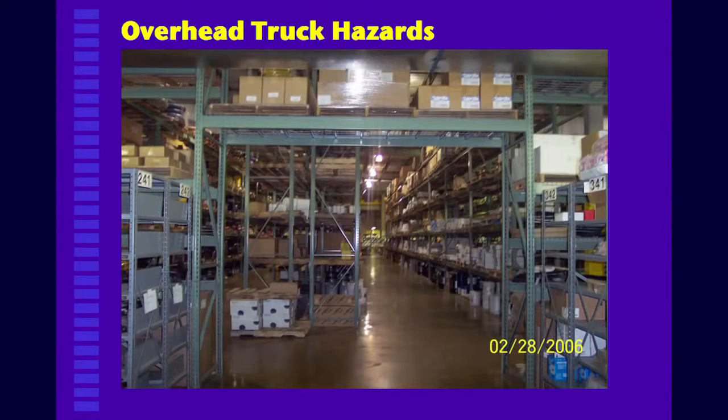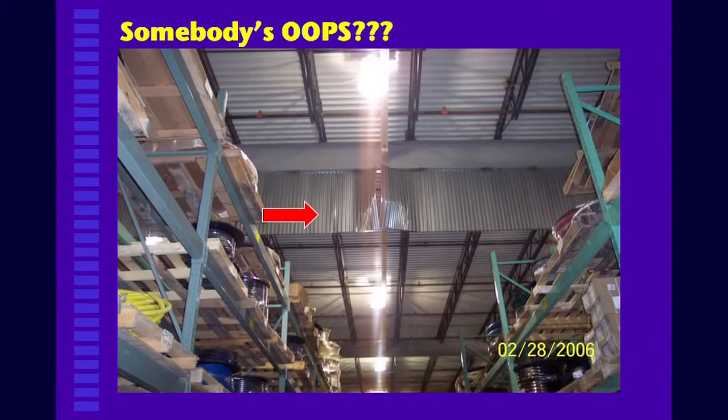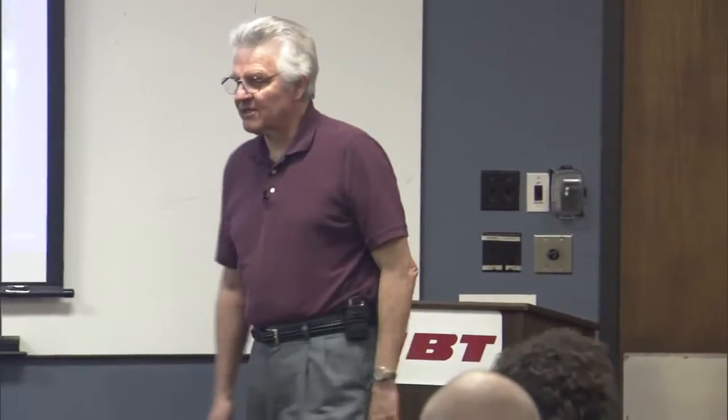Here's some overhead hazards — again, you've got your mast up. Here's an incident that occurred in the warehouse some years ago. It's still there, but anyway, they got up there somehow and put it together.